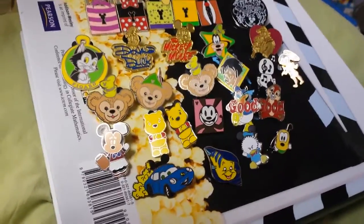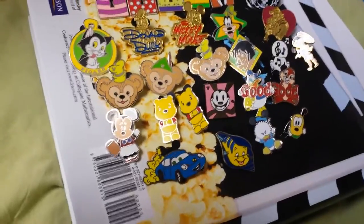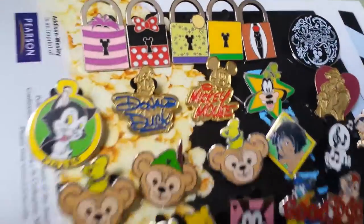Hi there, this is my Disney pin haul number 16. This is just from one package — I bought a ton. So let's just get started. Sorry, this is on a book just to keep it flat.